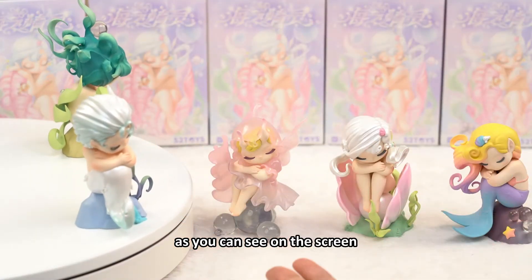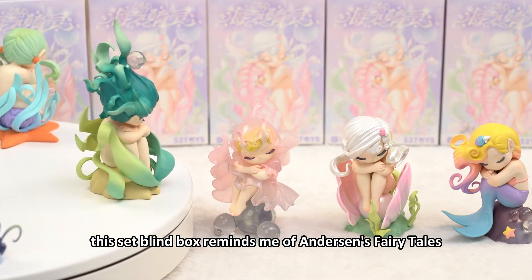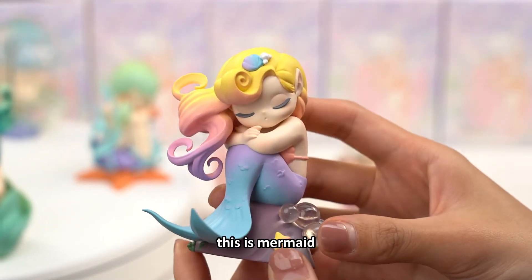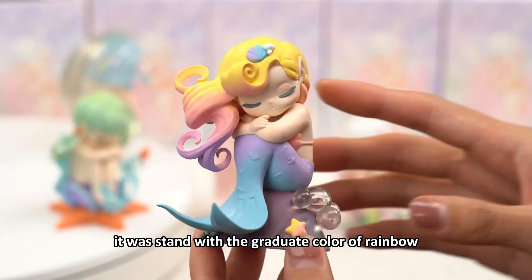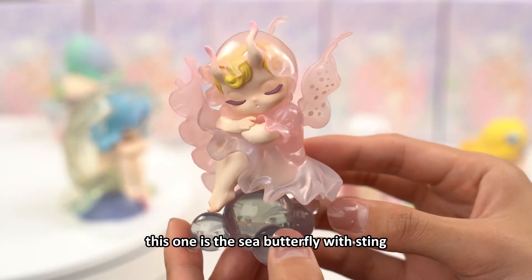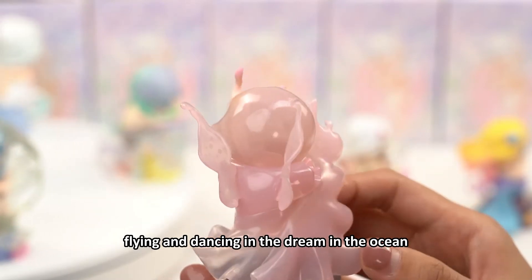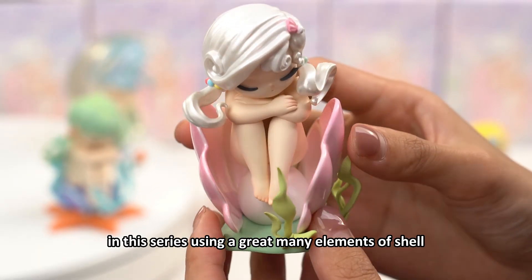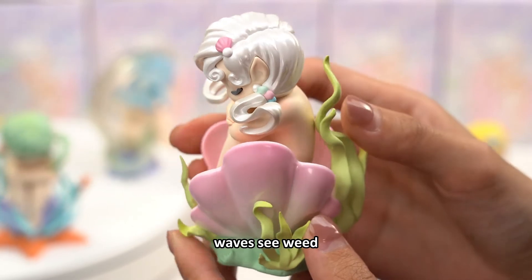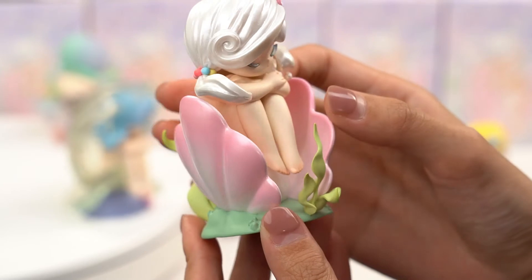As you can see on the screen, this is the Sleep Sea Alps series. This blind box reminds me of Anderson's fairy tales. This is a mermaid, stained with the gradient color of the rainbow. This one is the sea butterfly with thin transparent wings, flying and dancing in the dream in the ocean. This series uses a great many elements of shell, waves, and seaweed.